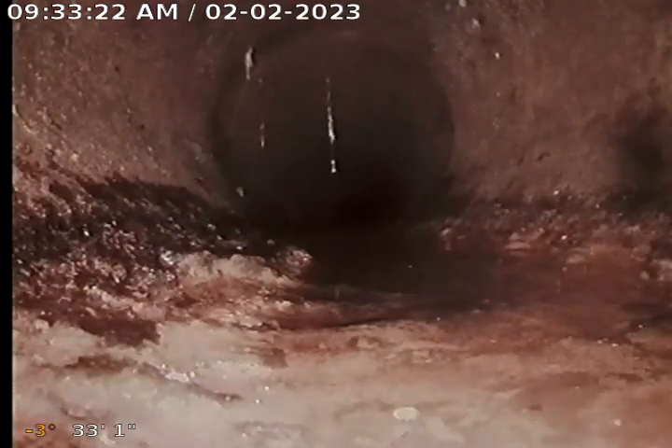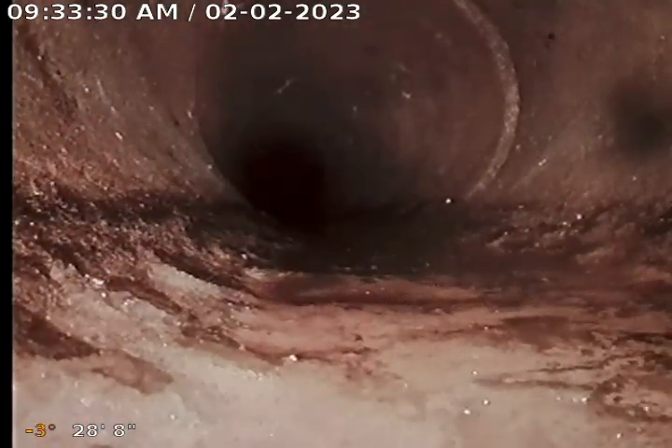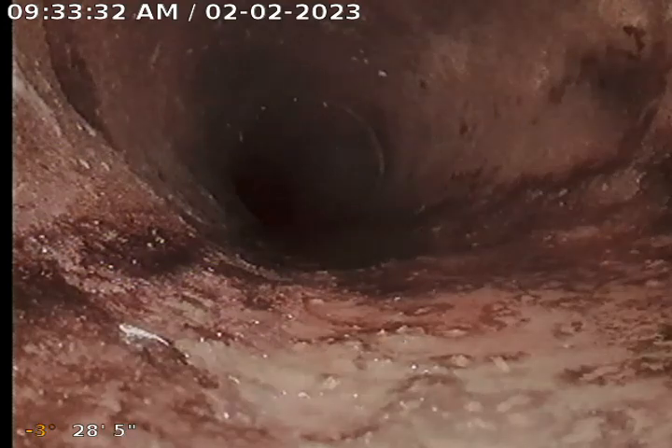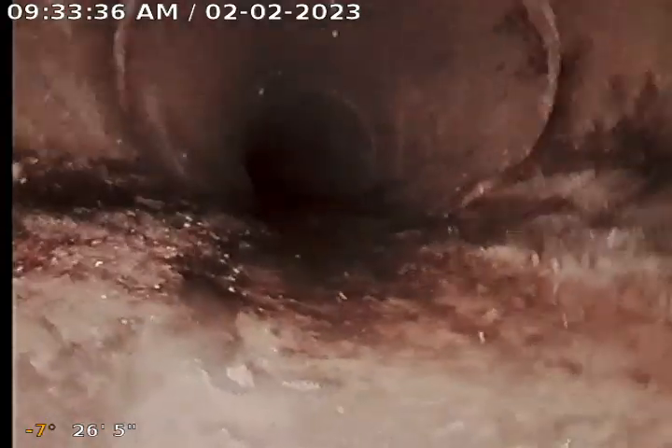It wouldn't hurt to jet them out and get them clean. If you hold up, you can see the line in the ring.